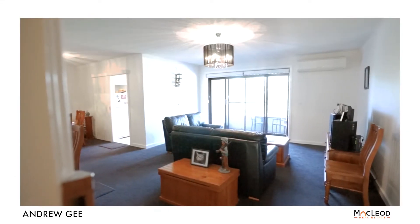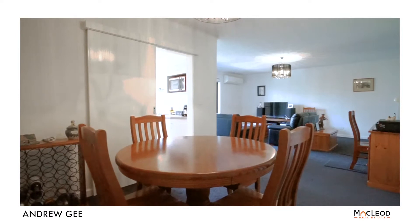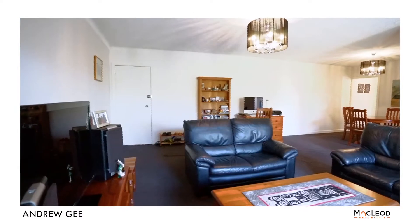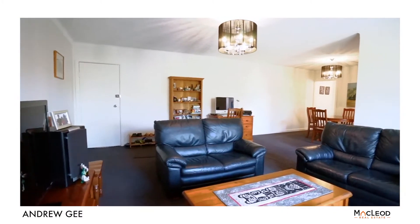When you walk into the sunny open plan living and dining room, you will feel instantly at home. The property is move-in ready, with all of the hard and expensive work of renovation already having been completed by the current owners.